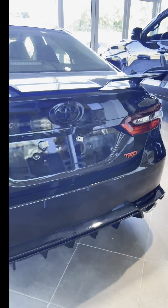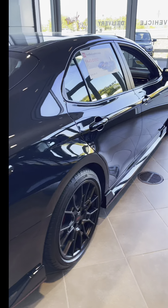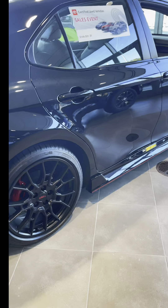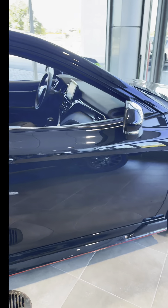The TRD Camry comes in different colors, but this beautiful black is one of them. Under the hood it comes with a 3.5-liter V6 engine which puts out 301 horsepower and 267 pound-feet of torque.